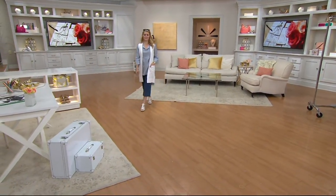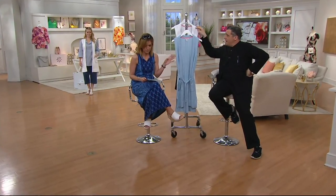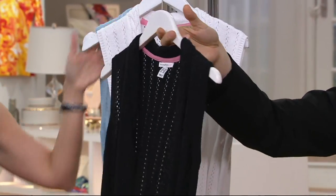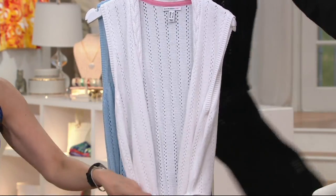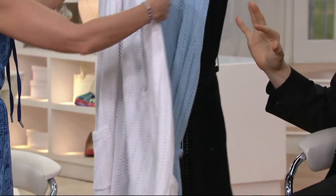We start with the pale blue — gorgeous. These are all extra small. The colors: pale blue, white which you saw on Rachel, and black. That black is going to save your life. It's a sort of pointelle thing, not exactly gossamer. There is a weight to this piece because it is the cotton rayon yarn that we adore.